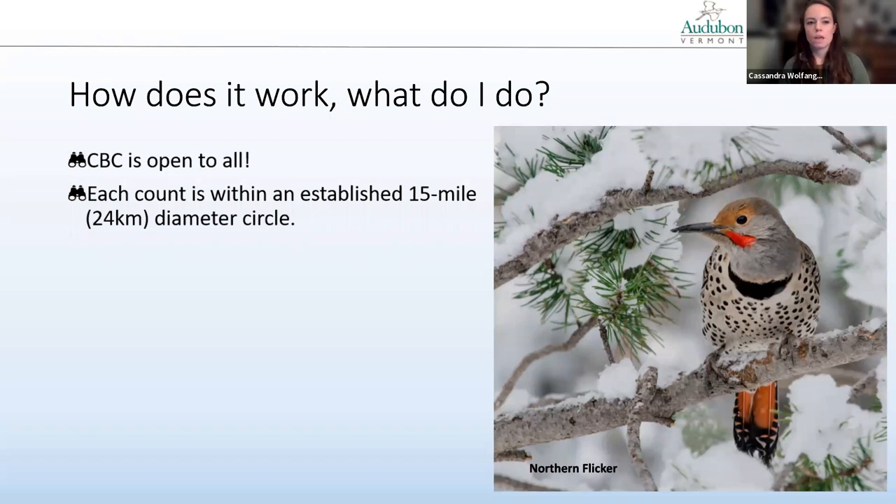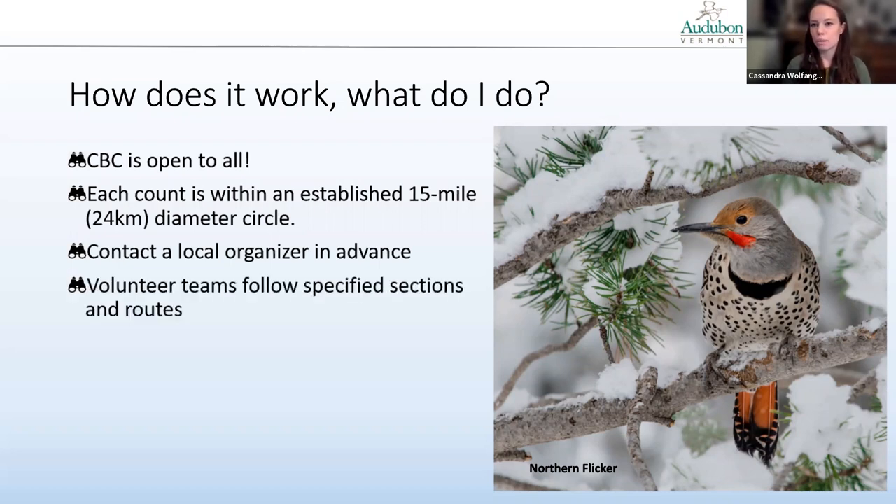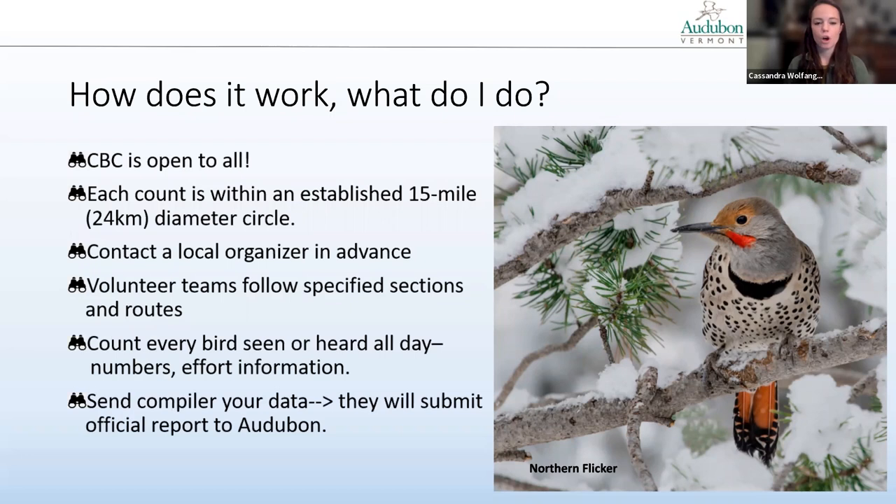How does it work? The CBC is open to all skill levels. If you are a beginner birder, your compiler will typically pair you up with a more experienced person to help you learn. Each count is conducted within an established 15-mile diameter circle. You'll need to contact that local organizer in advance to participate. Volunteers will be divided into teams assigned different sections within that circle, given routes to cover. You'll be counting all the birds you see or hear that day, how many of them, and some effort information like how long you spend and how far you travel. Then you'll send your compiler all the data, and your compiler submits the official report to Audubon.